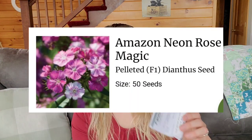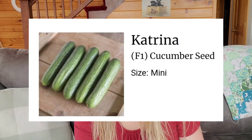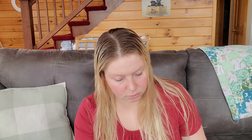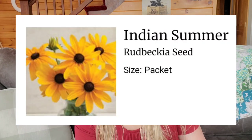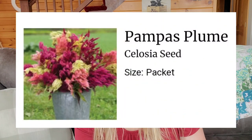That's another snapdragon. Amazon Neon Rose Magic sweet Williams. I ordered the Sunball craspedia — those are the little yellow globes, they look like little suns. Ordered Katrina cucumbers, Indian Summer rudbeckia because those are just awesome, very reliable. Pompous Plume celosia.